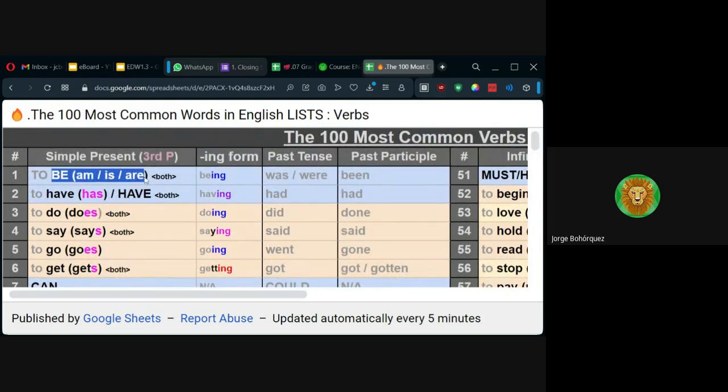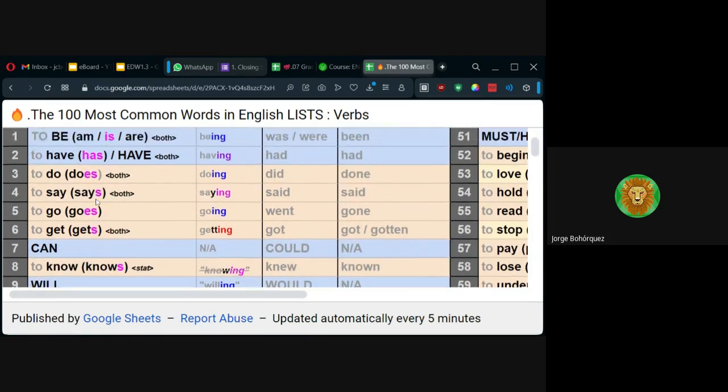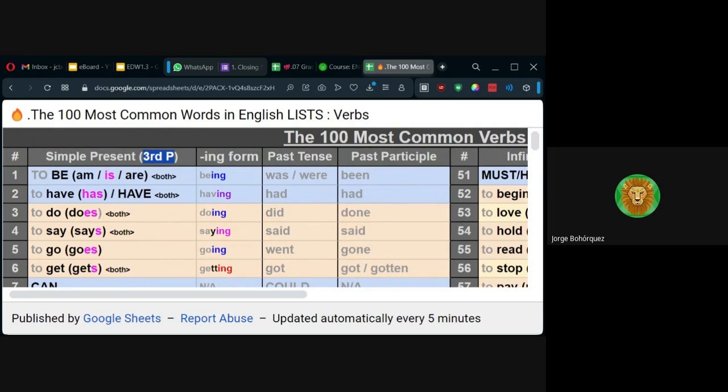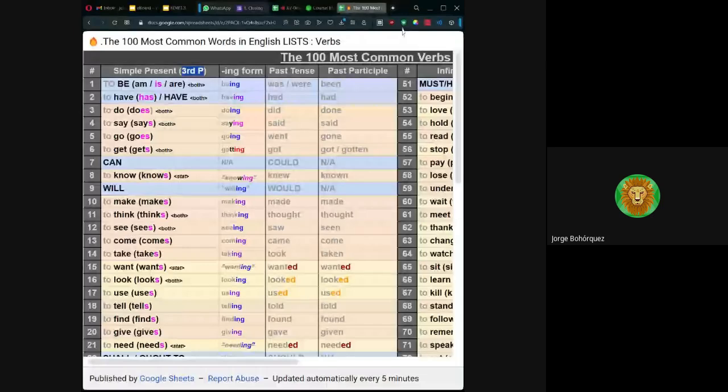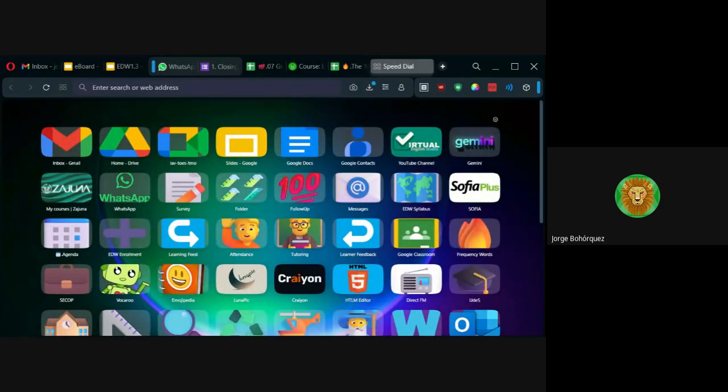Ustedes se van a enfocar aquí y miren que sale tercera persona. El verbo be en tercera persona es is; el verbo have es has. Y miren que casi todos toman una S: does, says, goes. ¿Cómo así que tercera persona? Pues se conjuga con un he, she, it. Entonces ahí es importante que sepamos los pronombres de sujeto, de esos ya los habíamos visto.